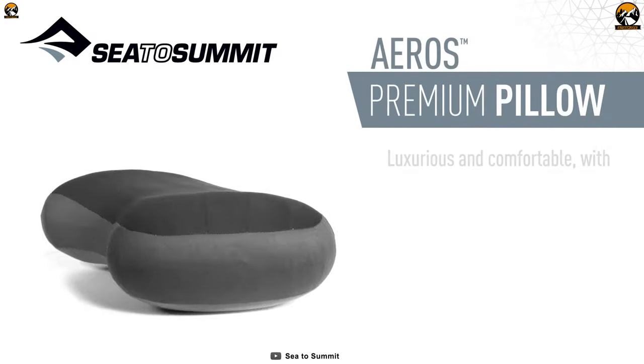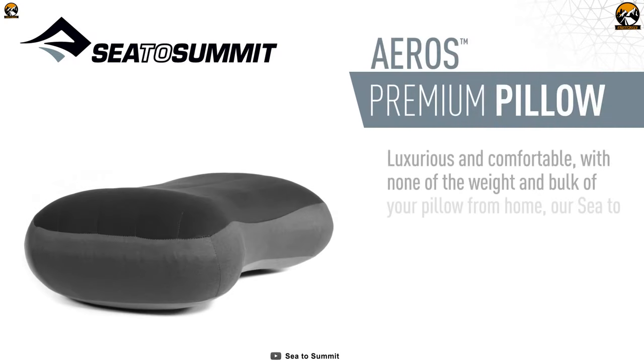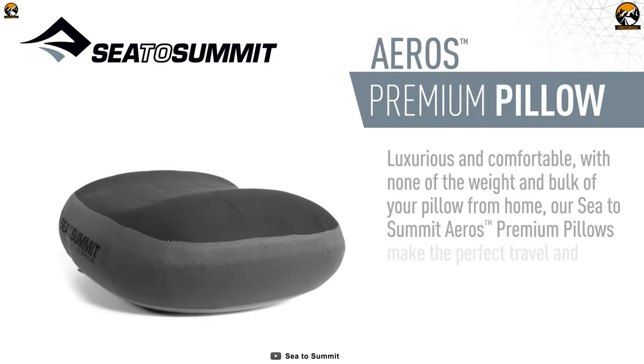You'd never expect such a lightweight pillow to provide such luxurious comfort, and it is a must-have for any camping trip.